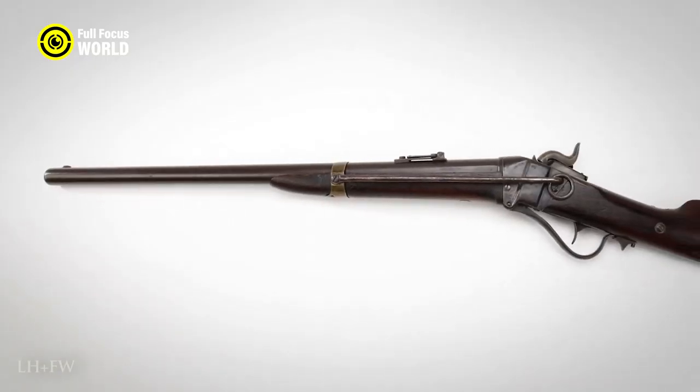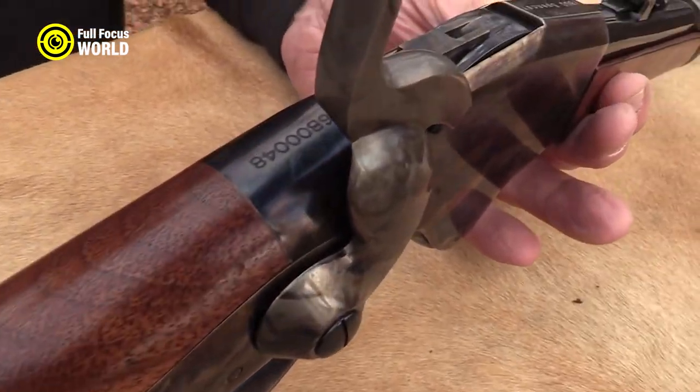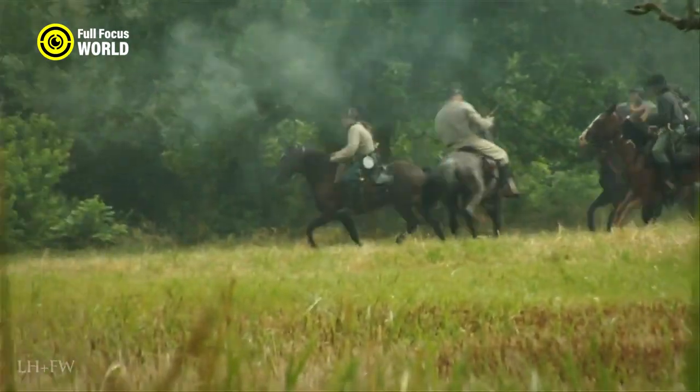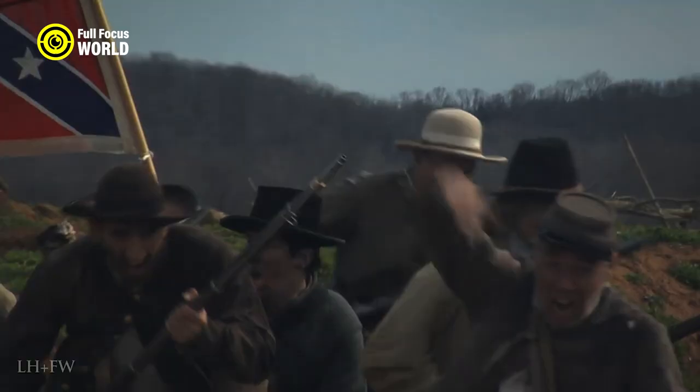The Spencer was also known for its reliability. It was less prone to jamming than other repeating firearms of the time and could be easily reloaded even under fire. This made it a popular choice for both soldiers and civilians, and it helped to shape the course of the Wild West.